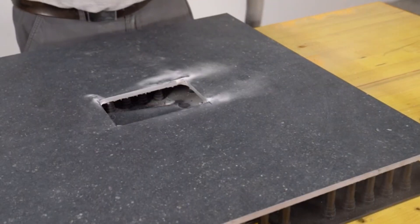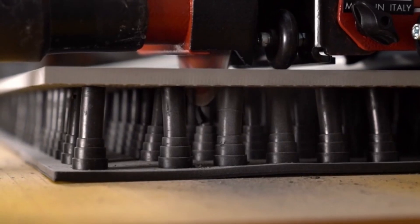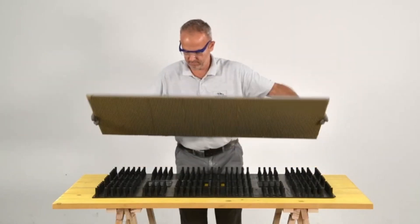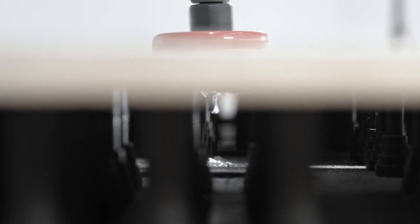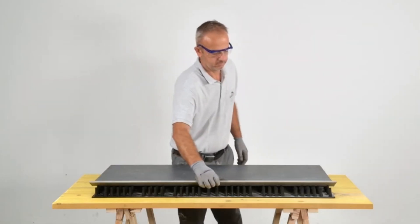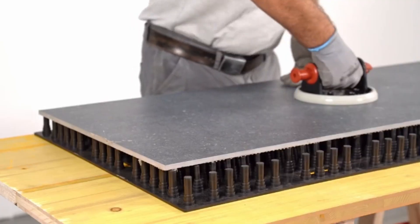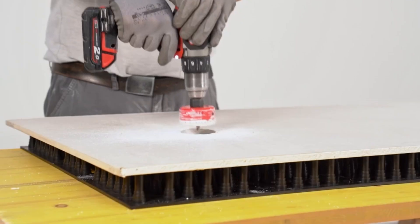The Ramondi up-tyler pad is a specialized tool crafted to simplify tile installation by ensuring even pressure distribution across tiles. This pad is designed to prevent uneven spots and air pockets, helping tiles adhere securely for a flawless finish. Its unique composition provides a soft yet stable surface that helps to apply consistent pressure, making it easier to level tiles with precision.